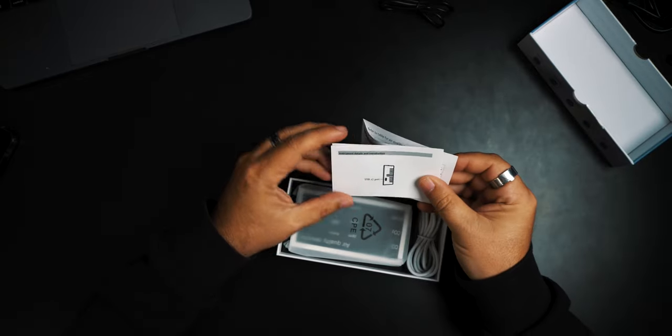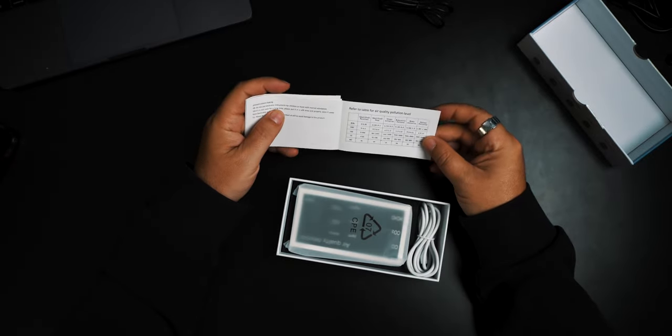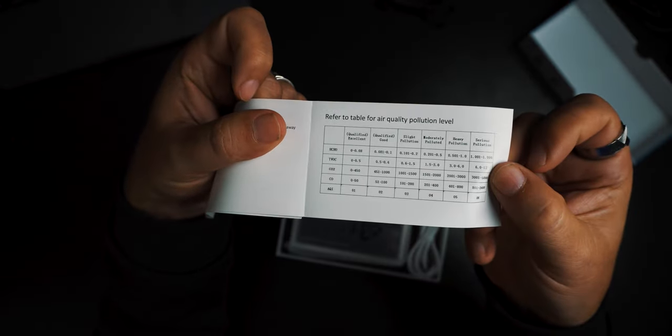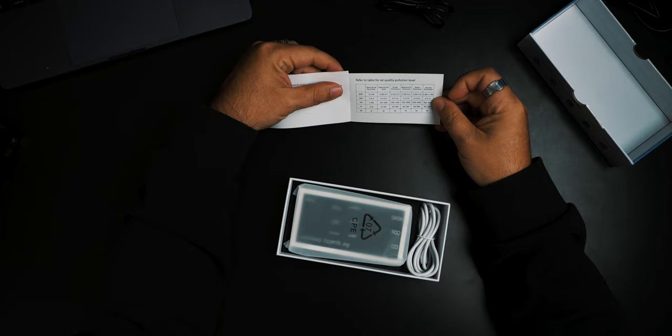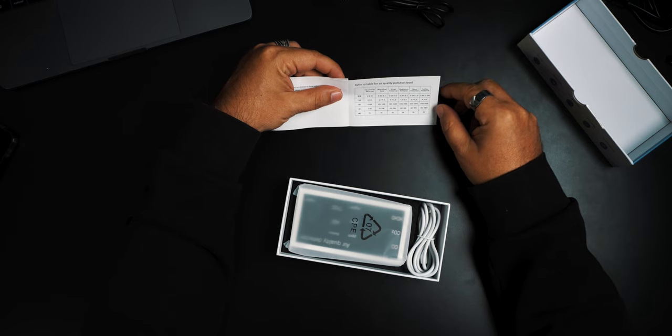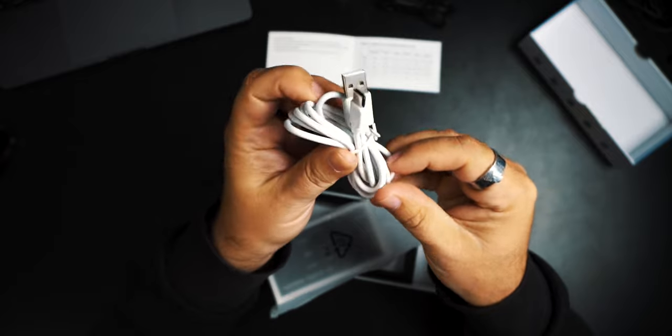Here it is. You get a USB-C port, which is good. And it refers you to a table for quality and pollution levels, so it tells you right there — you guys may or may not be able to see that, but I'll bring it up close. So if we can be excellent, it tells you for each number. It has excellent, good, slight pollution, moderate pollution, heavy pollution, and serious pollution. The goal is that I can hopefully be up into excellent. You also get a good-size USB-A to USB-C cable, which seems decent.